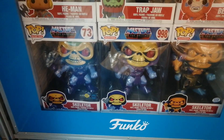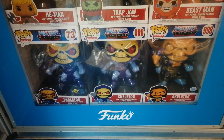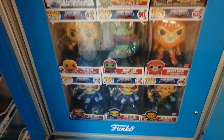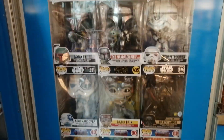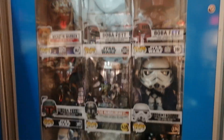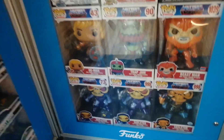You have the Skeletor here — I'm not really that much of a fan of ten-inch. You have some ten-inch Dragons, Godzilla, and Gigantosaurus, but they just take too much space.